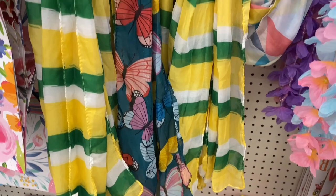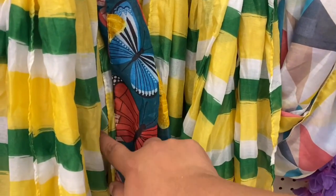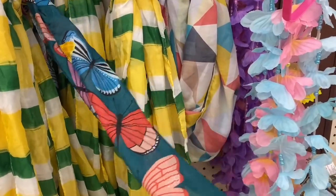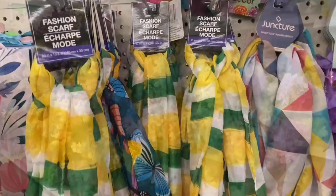Look at these gorgeous little scarves — these are beautiful. I like that one; it kind of reminds me of lemons and limes, but I absolutely love this butterfly one. Really beautiful. It gives me an idea for the giveaway. This is really cute for only a dollar.